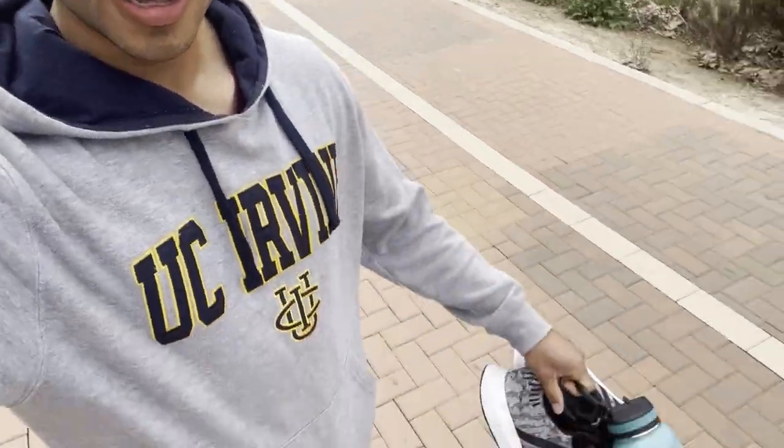Welcome y'all to my day in the life vlog. I'll be taking you guys around today to show you my life here as a UCI mechanical engineer. Heading to the gym right now — it's 9:02 AM, so let's get it.